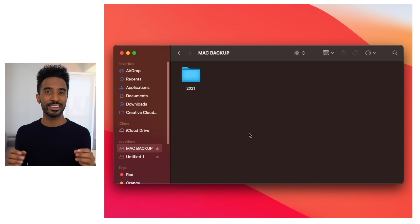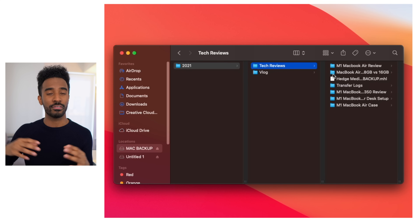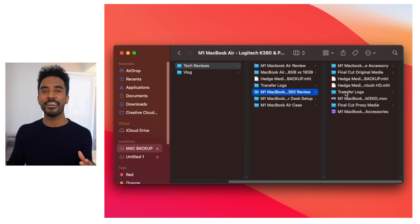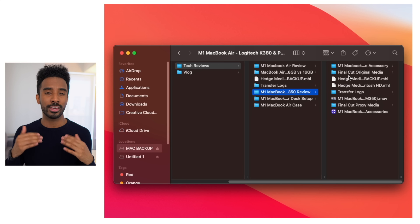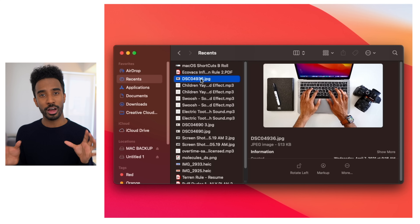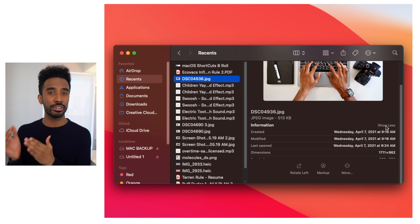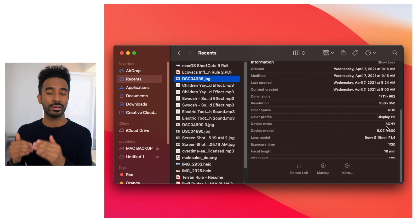The very first thing I did is change my view within Finder to columns by pressing Command+3. By doing this, every time you press into a file it shows the file path of where you're going. I find this extremely useful for staying organized when navigating my computer. It's also great for singular items and files that are not within folders — pressing on that item gives you a preview on the right-hand side along with a set of information. I personally find this view a lot more useful than the default one.